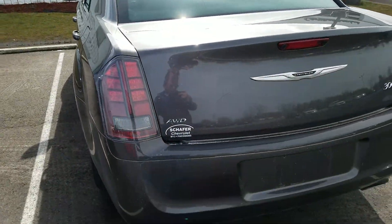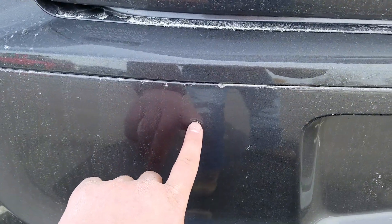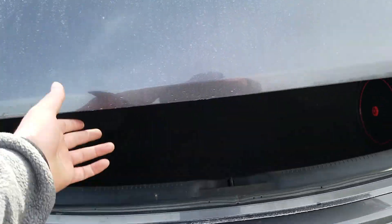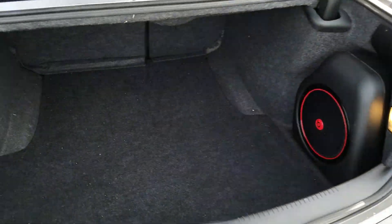Moving to the rear of the vehicle — there is a little bit of a gouge right there, a little touch-up spot. Other than that, it is in good condition. In the trunk of the vehicle, it is in good condition and has been well maintained as well — no holes or rips in the material back there.